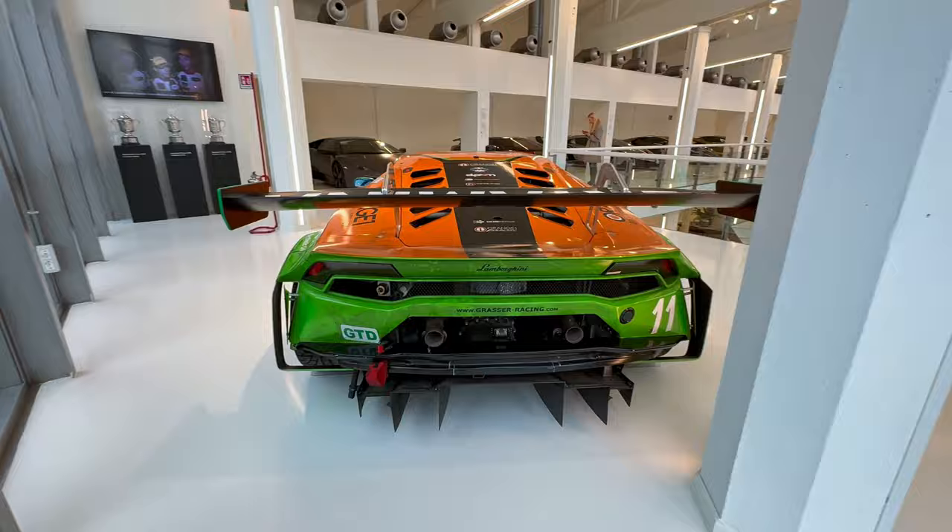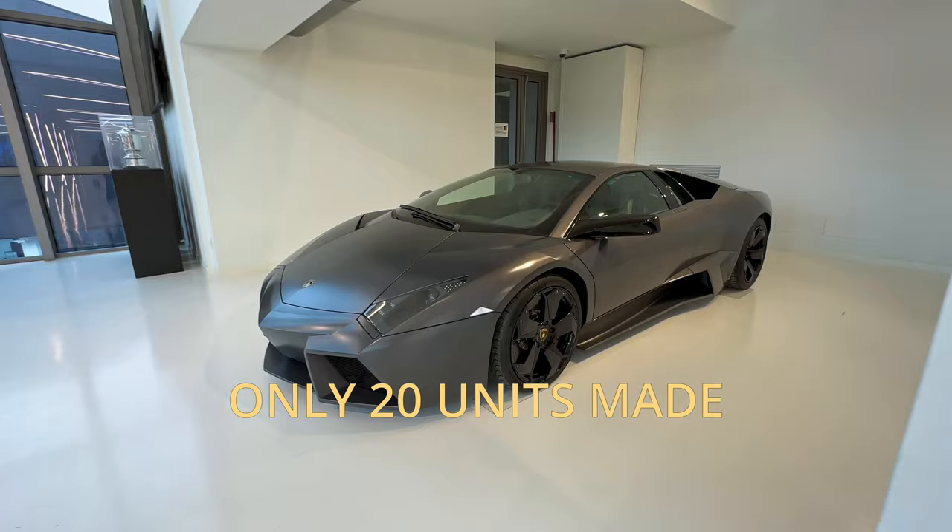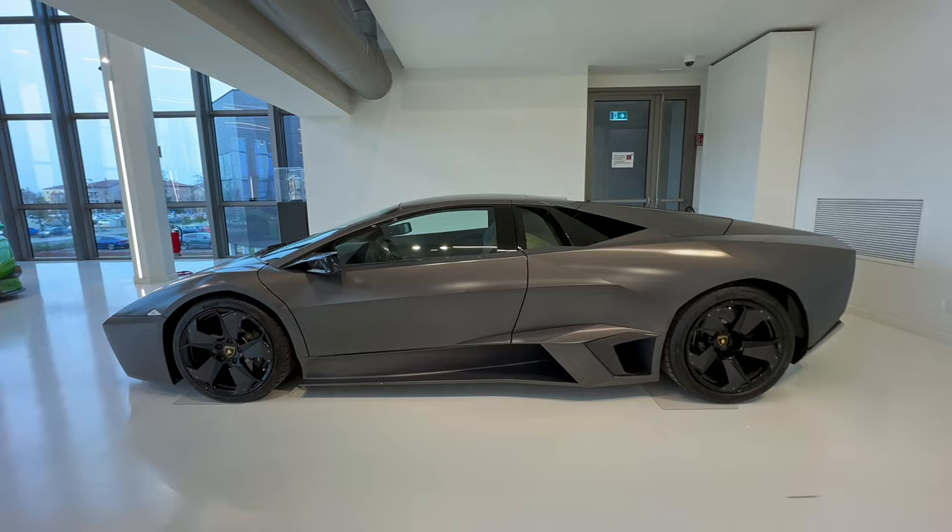I don't know how to pronounce the name of this car. It's the Reventón. There are only 20 pieces of it and it's made in 2007.